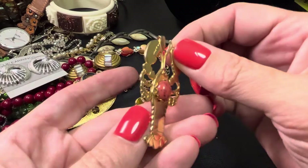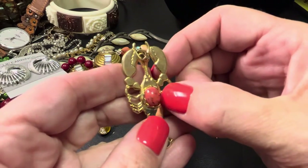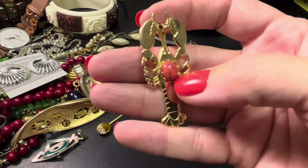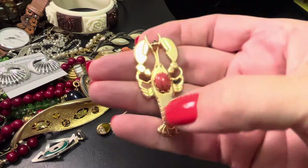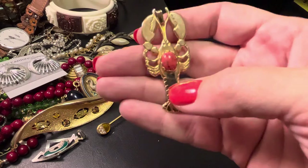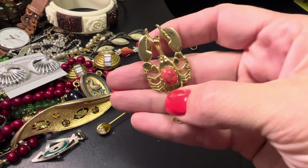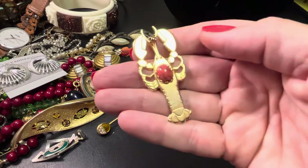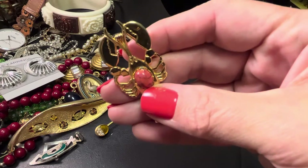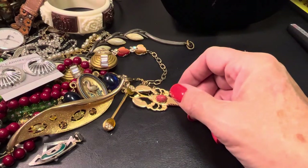Oh we got Mr. Lobster! He would be $7 — lucky number seven — with a faux stone, it's plastic, not real, and this is gold tone. Lobster lovers represent! I guess it's trying to look like coral — it's pretty cool. Five bucks.